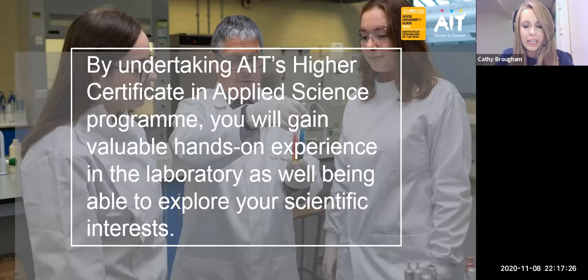If you undertake the AIT Higher Certificate in Applied Science program you will gain a valuable hands-on experience in the laboratory as well as being able to explore your scientific interests. By taking this two-year course you get a nice rounded experience of all the facets of science, and then you can choose which type of science you would want to further your career in following your two years. Almost all of our scientific modules will have a practical component, and these practicals will complement your lectures, going hand in hand to cement the learning theories you have covered each week.